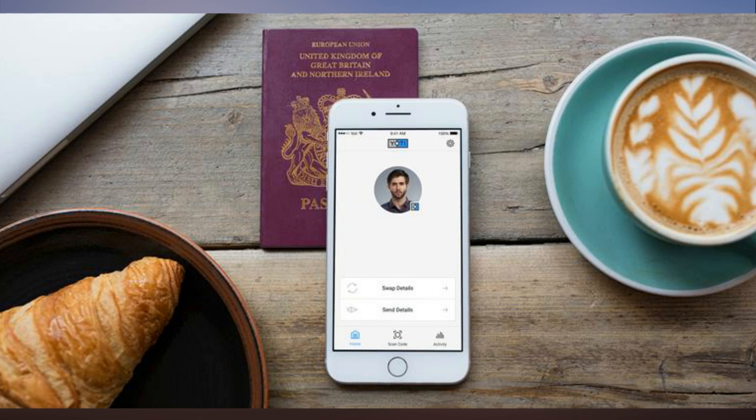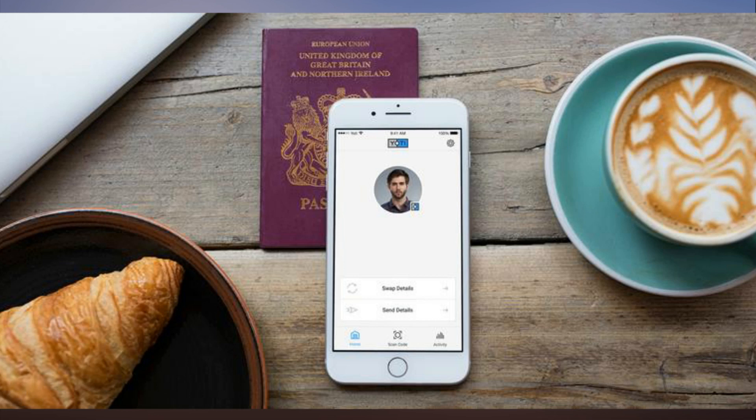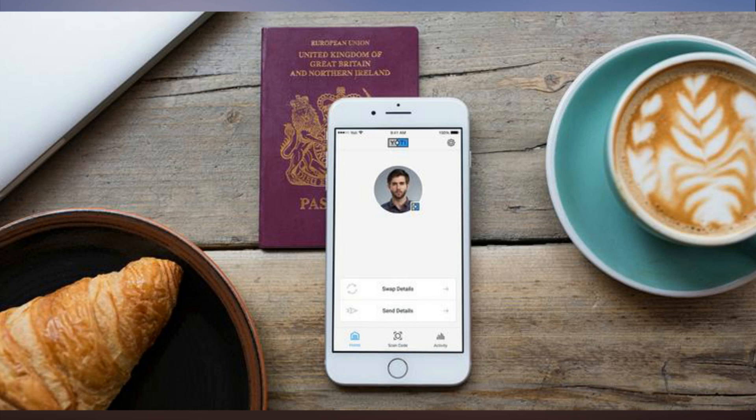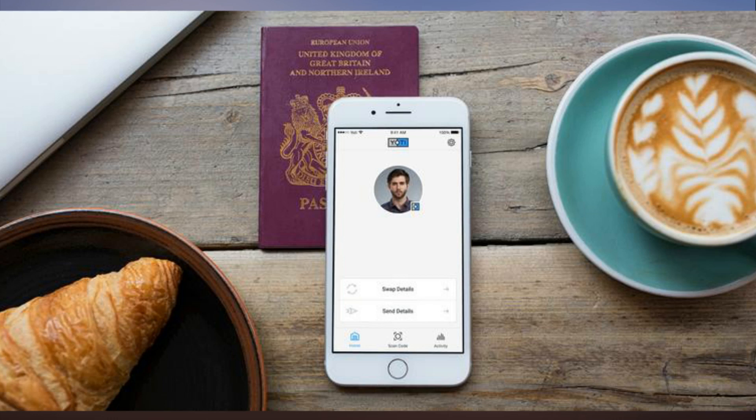Verified users may be asked for passport or driving license images to prove their IDs. At the moment, Yodi is working with a couple of dozen early adopters. These include the NSPCC, the UK's national children's charity, NCR, Reed, a large recruitment agency, and Deltic, the UK's largest nightclub chain.